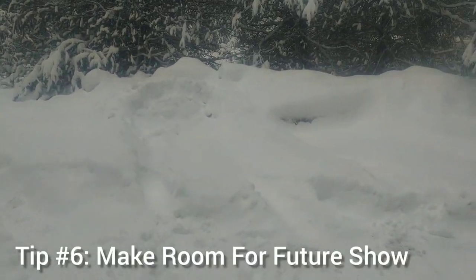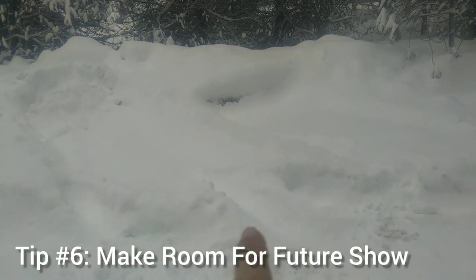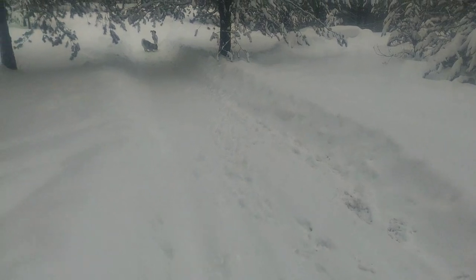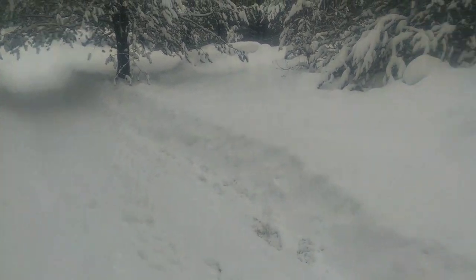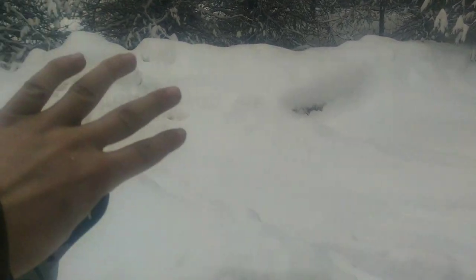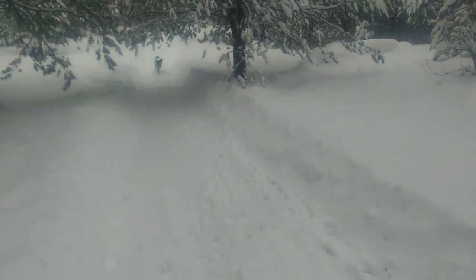Tip number six: make spots where you can deposit the snow once it really starts to pile up. The first couple times you plow, you'll have no problem pushing snow to the side by angling the blade. But once it gets really deep like it is now, you need those spots where you can push the snow out of the way and get it clear of the path.